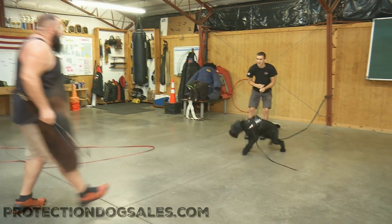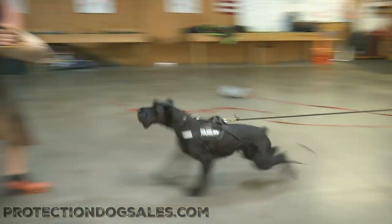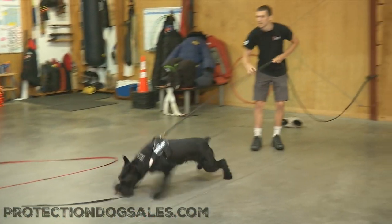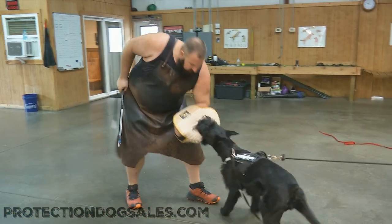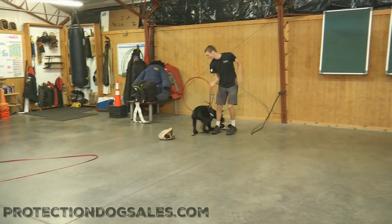So once again she's got to learn how to punch in and grip — wow, that was nice. She's getting a little tired, but it also builds endurance. That's a very, very hard sleeve that Eric's got there. If she doesn't grip it hard she's not going to be able to hold on to it.